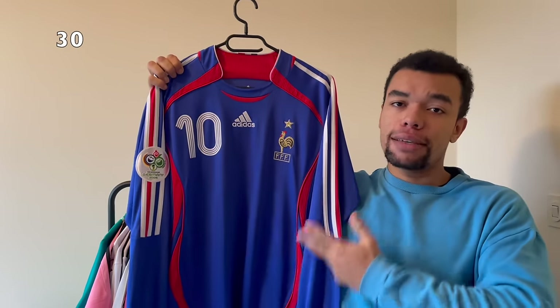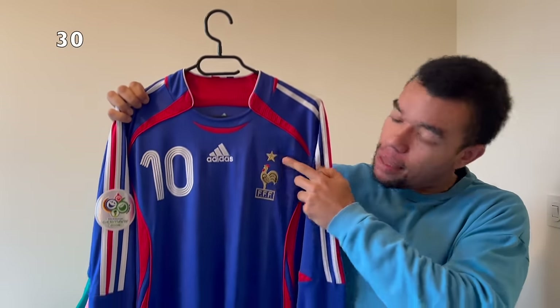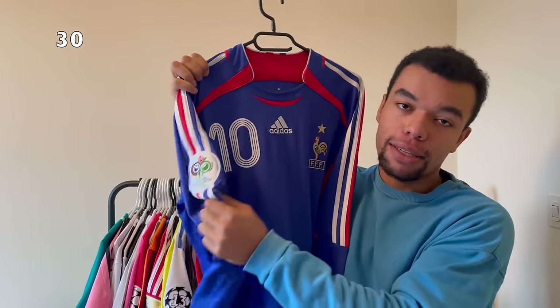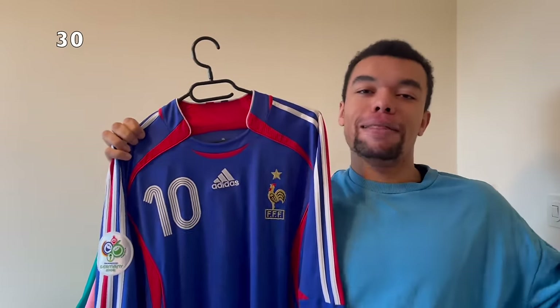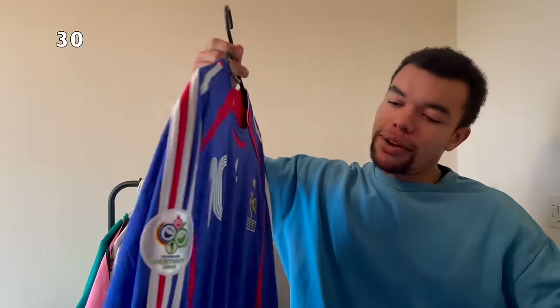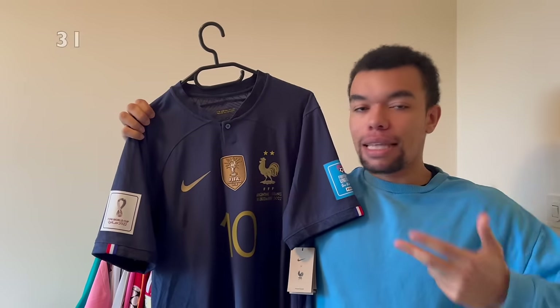Over here we got another great find - this is the France 2006 home shirt in long sleeve version. Back in the days they still had one star. The shirt's got the World Cup 2006 patch on the right sleeve. Of course number 10 kind of gives away what I got on the back - it's Zidane number 10. I really love this Adidas template, it looks amazing.